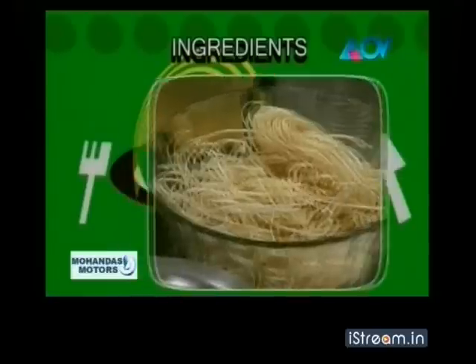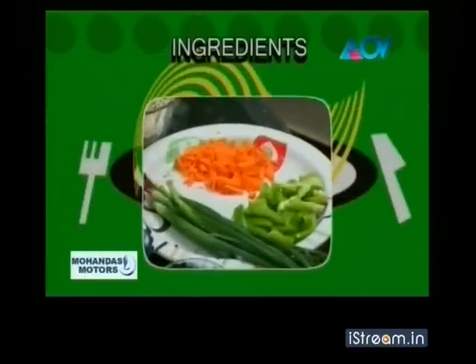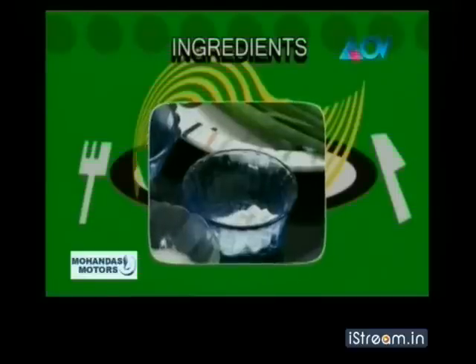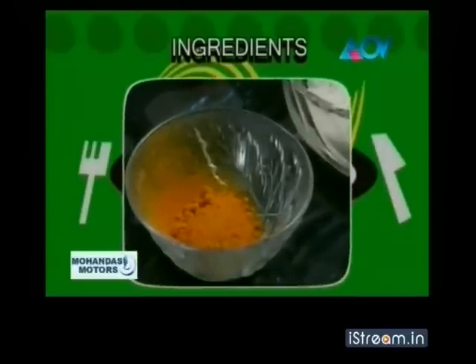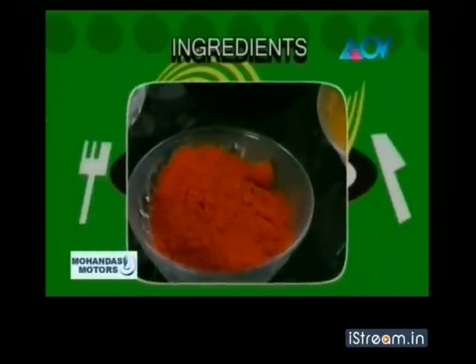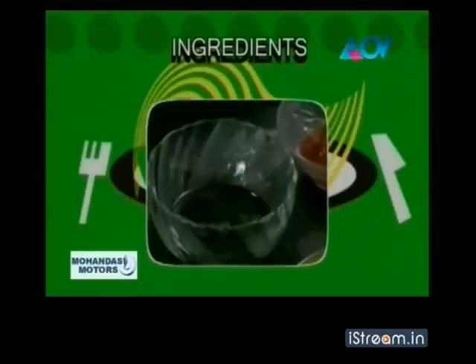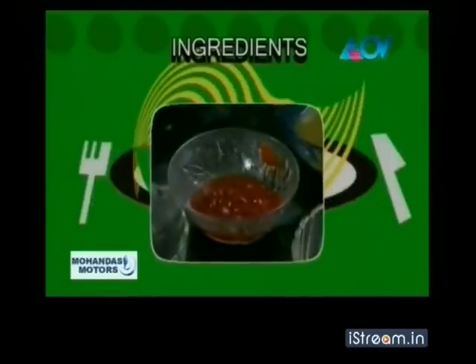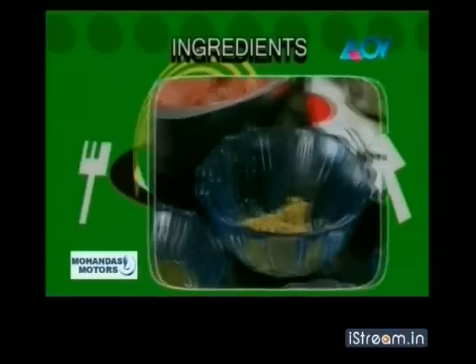Ingredients: Hakka noodles, chicken pieces, one carrot, onion strips, capsicum, cornflour powder, pungis, puppu, manja, moolagui, vinegar, soya sauce, tomato sauce, chili sauce, inji paste, pellichan.